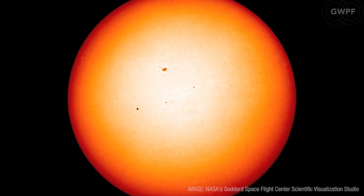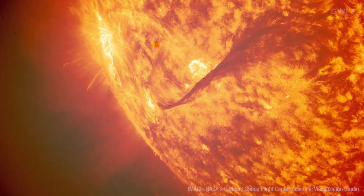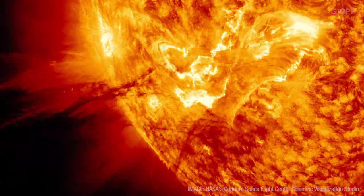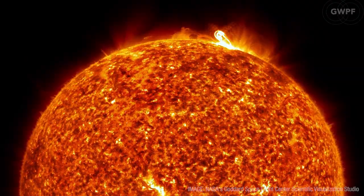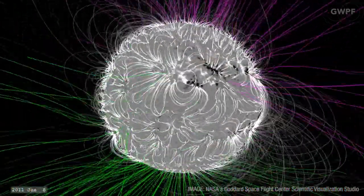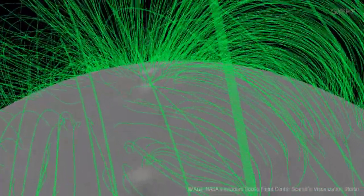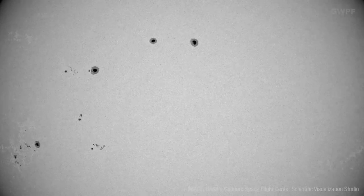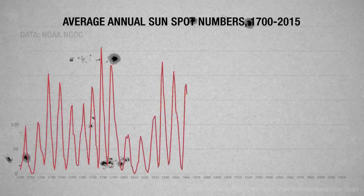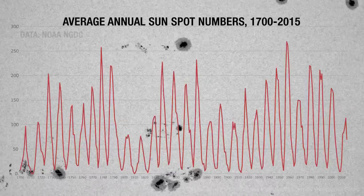To most of us the sun seems unchanging, but if you observe its surface it is seething with vast explosions and ejections. This activity has its origin in intense magnetic fields generated by swirling currents in the sun's outer layer. Scientists call it the solar dynamo. It produces the well-known 11-year solar cycle, which can be seen as sunspots come and go on the sun's surface.